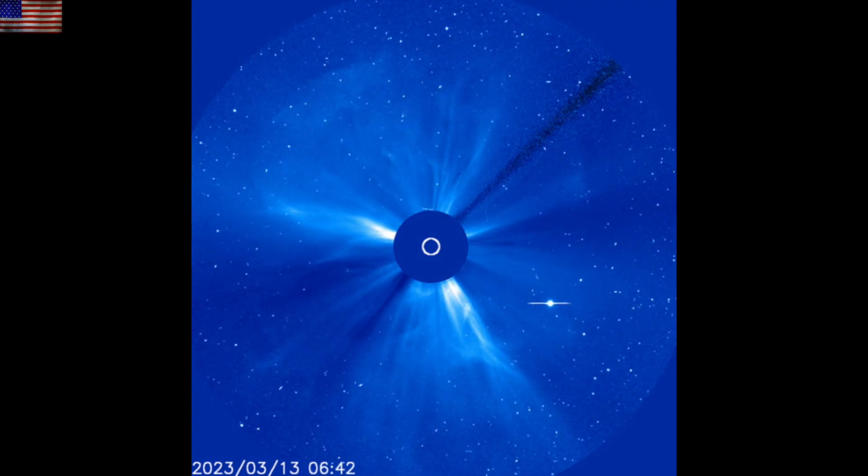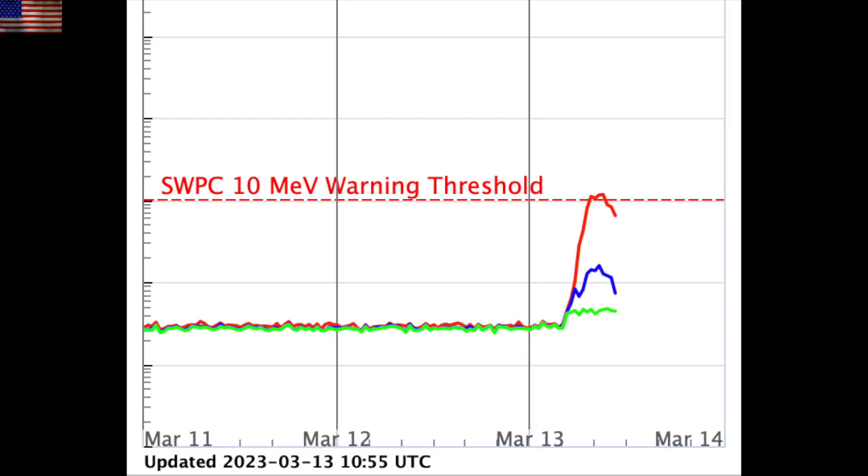But as we have seen several times before, that doesn't mean it won't affect the earth. The solar proton event is underway as the interplanetary magnetic field was surged by that eruption, bringing high energy particles to our planet. This event is minor and should begin to wane over the coming hours.